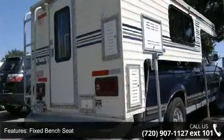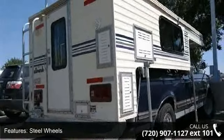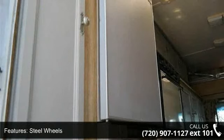Low mileage is an important factor in your purchase and this vehicle delivers a low odometer reading. Let us put you in the driver's seat today.